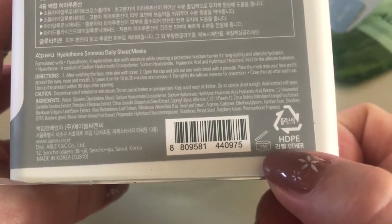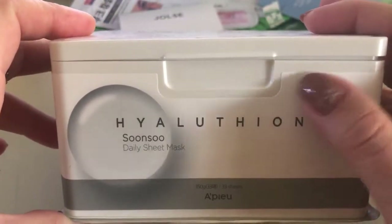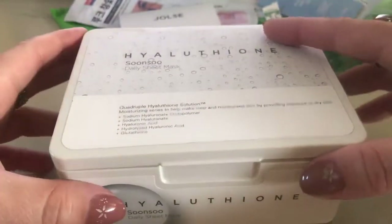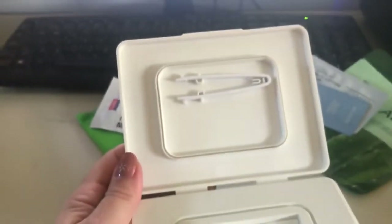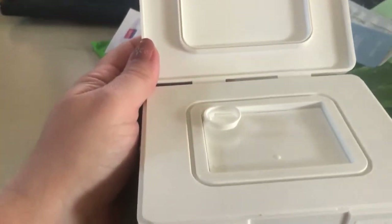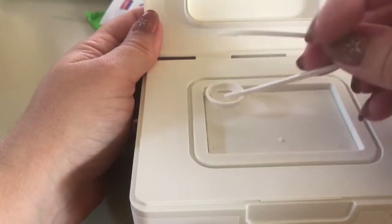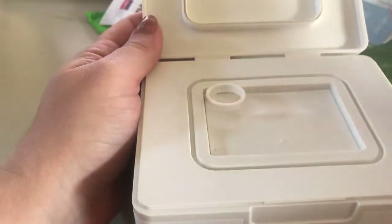I've been using it for about a month. I share this box of masks with my mom. Most of the products I have from Korea I share with my mom because they are so generous when it comes to quantities. Okay, this is how you open it.